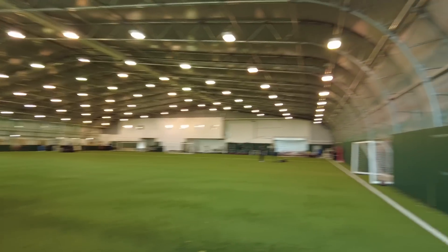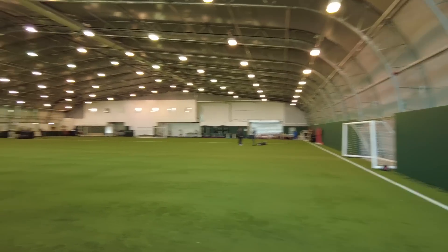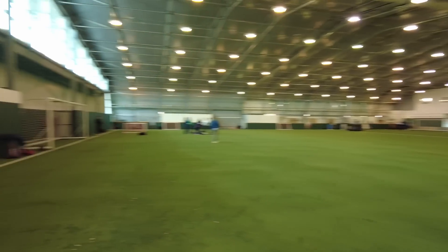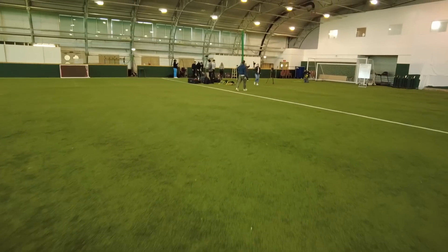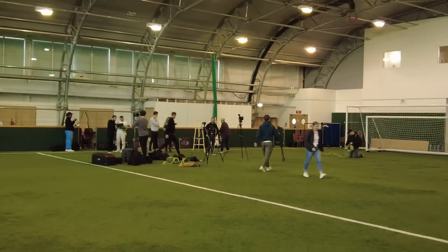Wow, guys. This is sweet, man. The dream of every little kid football fan. Here we have a little gym area, a lot of goals. And here we are preparing to film. Let's go.